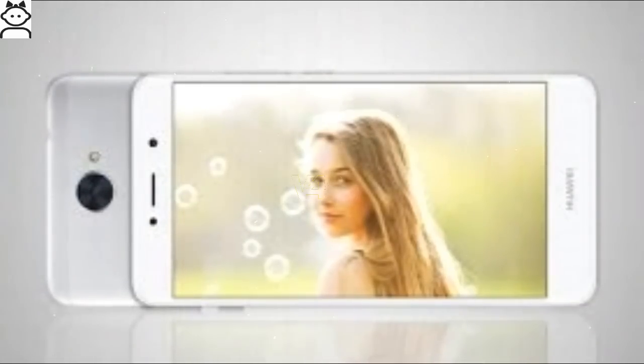The handset runs on Android version 7.0 (Nougat) operating system, and is available in colors gray, silver, and prestige gold.